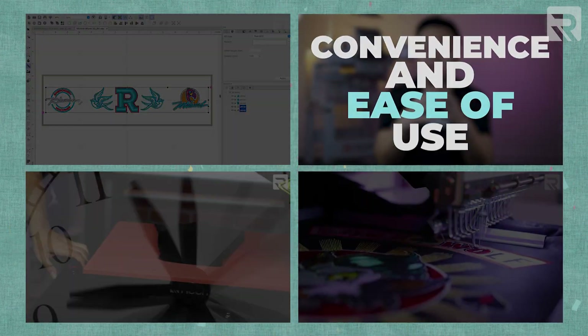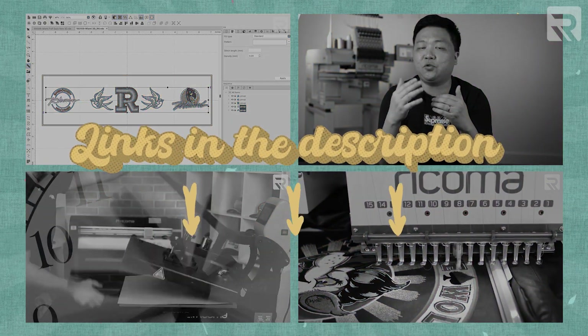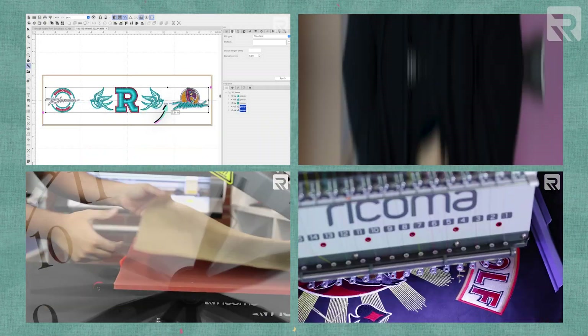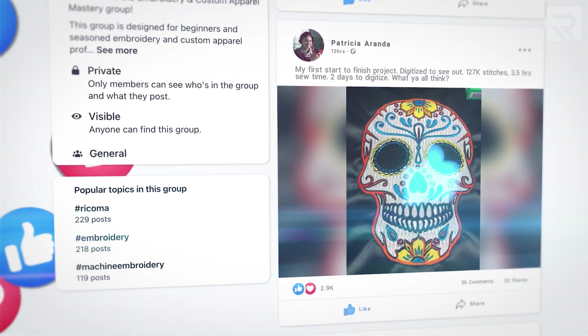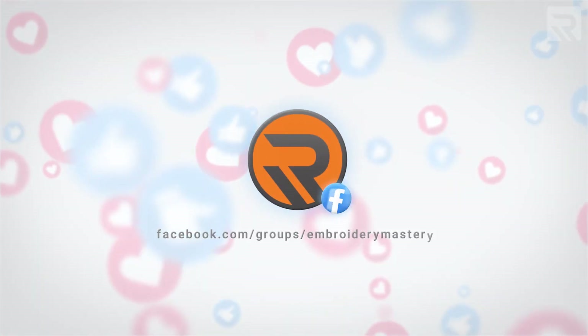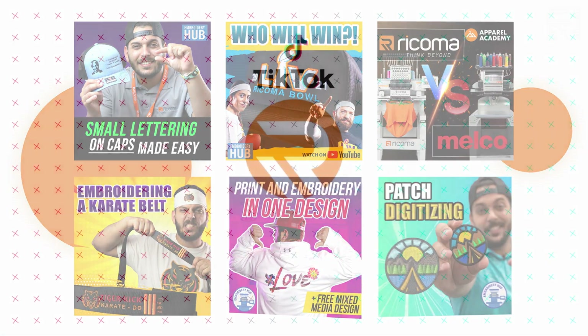That's all the time we have for today. I hope you enjoyed taking a trip down memory lane and revisiting our best episodes of 2022. Below you will find links to the videos mentioned so you can go back to watch them in their entirety. If you're looking for more inspiration or advice on embroidery, check us out on Facebook and join the more than 33,000 other decorators in our embroidery and custom apparel mastery group, where we share helpful tips every day. Also check us out on Instagram and TikTok for informative and entertaining content. Thank you guys for watching, and I'll see you again next year.